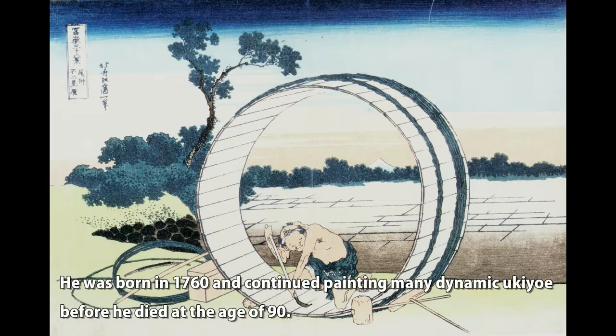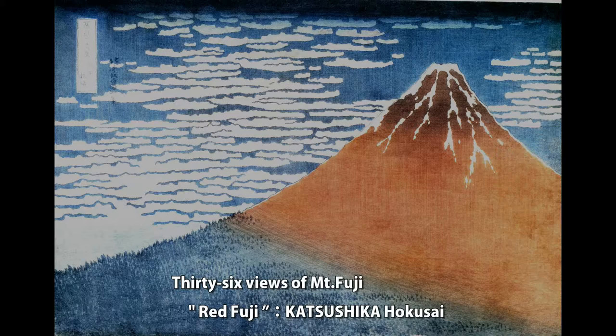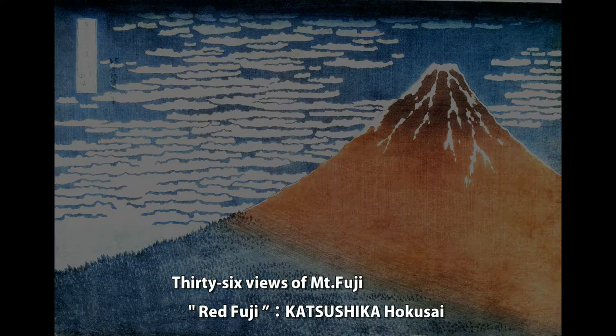He was born in 1760 and continued painting many dynamic Ukiyo-e before he died at the age of 90. '36 Views of Mt. Fuji — Red Fuji' by Katsushika Hokusai.